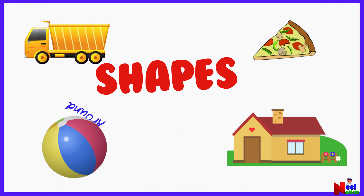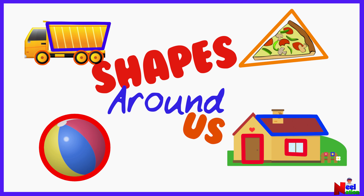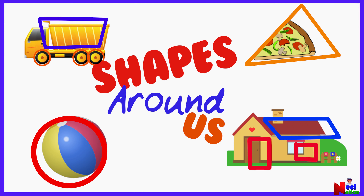Shapes Around Us. Shapes are everywhere. Can you spot the different shapes around us?